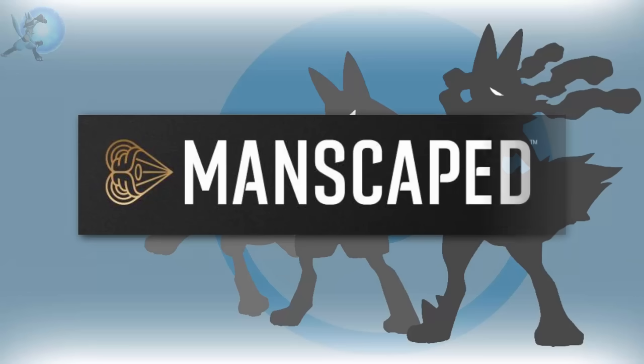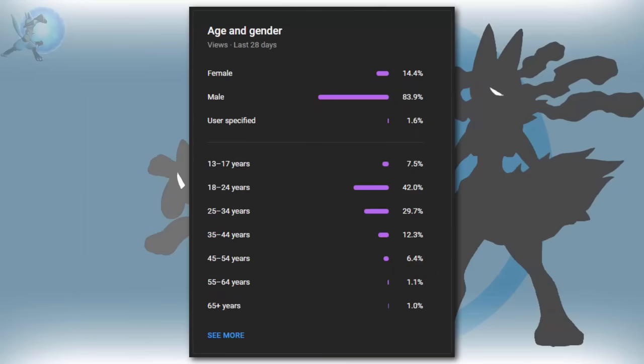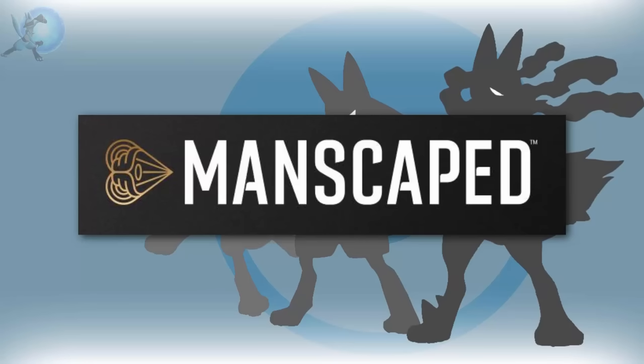This video is sponsored by Manscaped. There comes a time in a man's life where male grooming becomes important. And considering that the majority of my audience are young male adults, I figured Manscaped would be a great product to help you guys out.